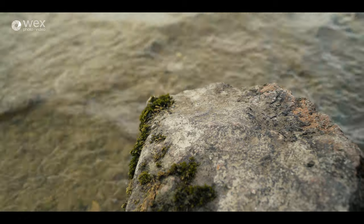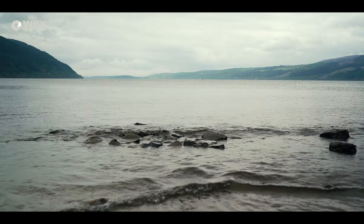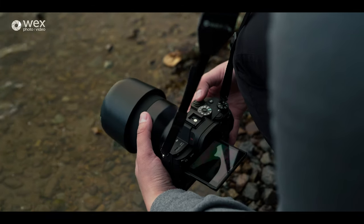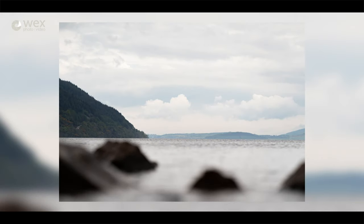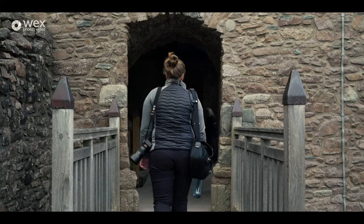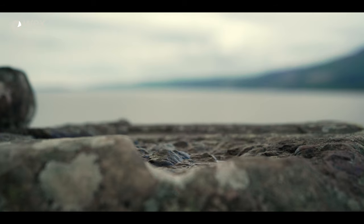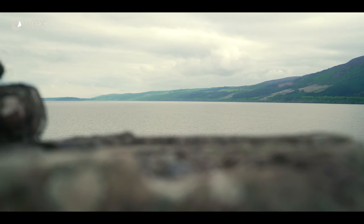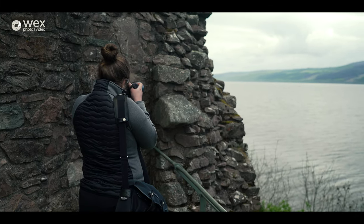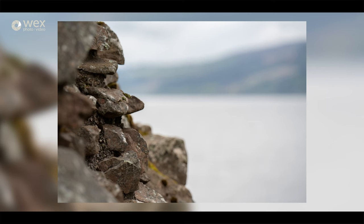We're down at Loch Ness this morning. The weather is lighter because the sun has come up. Kind of limited here so we're just going to look at some of the foreground stuff we might be able to work with — some old brickwork, that sort of thing. We'll try and work with that, see what the lenses can pull out.